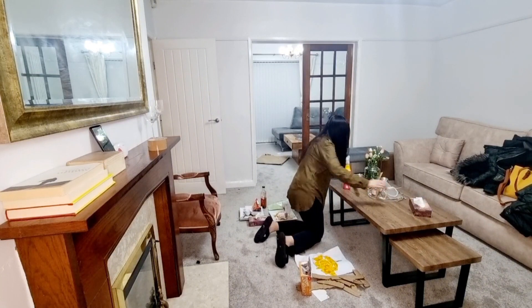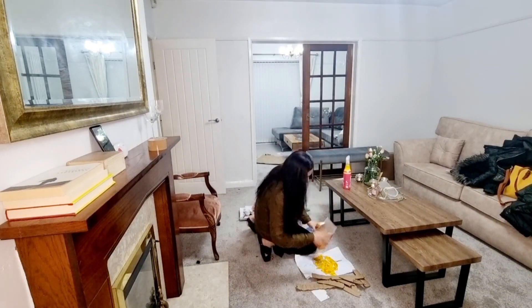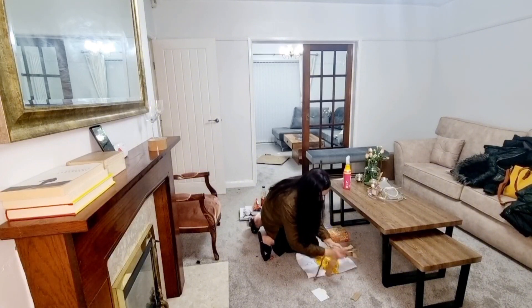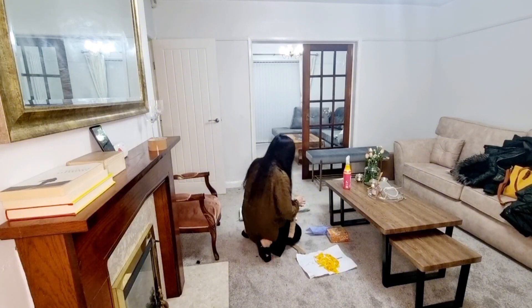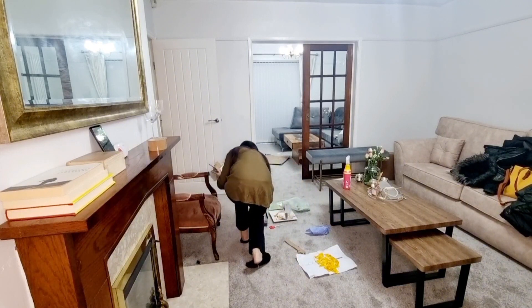Any day you're sitting down, looking at your house thinking 'I just don't want to do it' — just put the timer on and get up. Believe me, you will get a lot done.